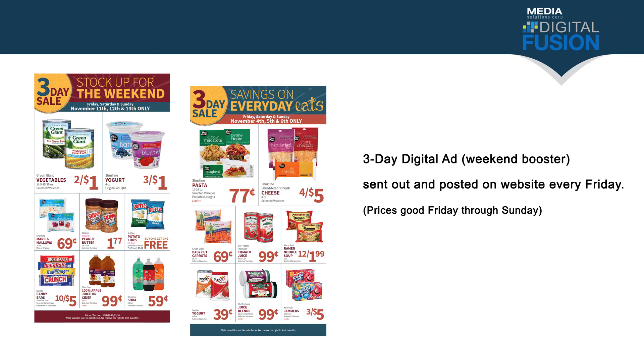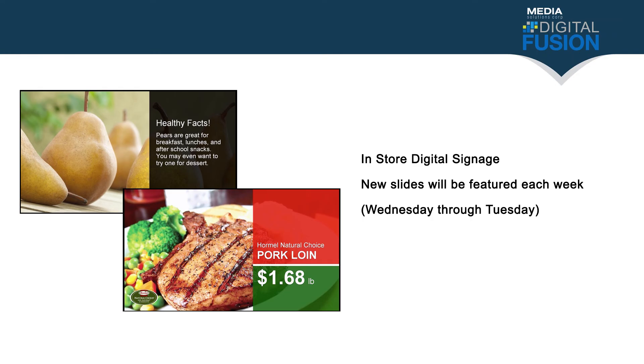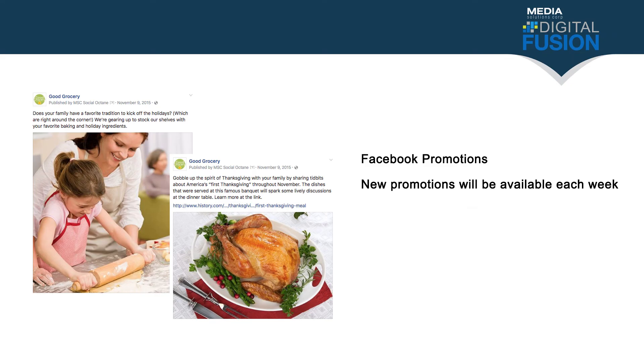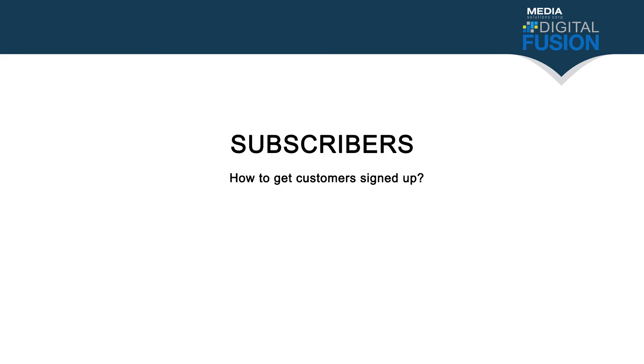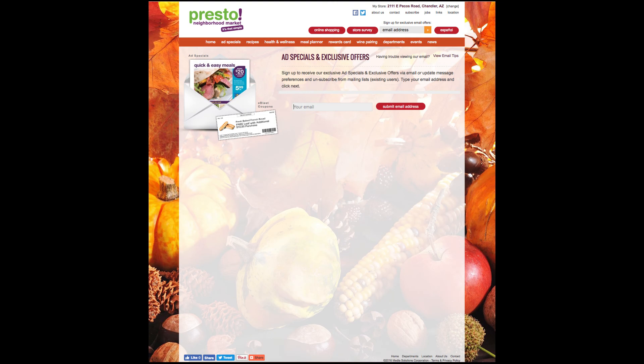Here's the scheduling for all these promotions: Website changes occur each month. There will be a new micro website each month as well. Special delivery promotions will be emailed out every Thursday. The three-day digital ad will be emailed out on Friday, with prices good for Friday, Saturday, and Sunday. The text message will be sent out every Monday. Digital signage promotions, Bright Owl promotions, and Facebook promotions will all run every week from Wednesday until Tuesday.